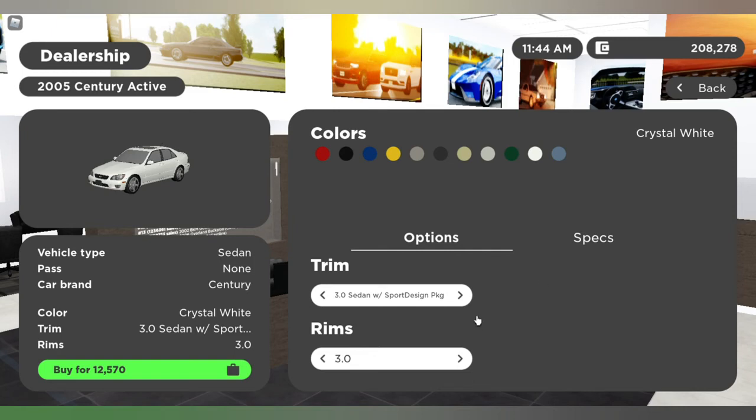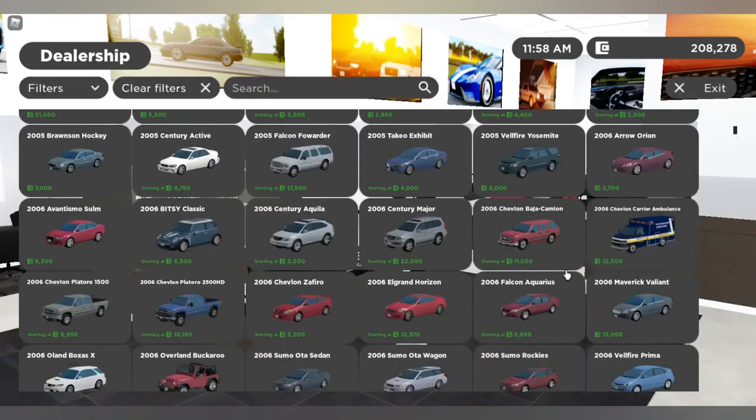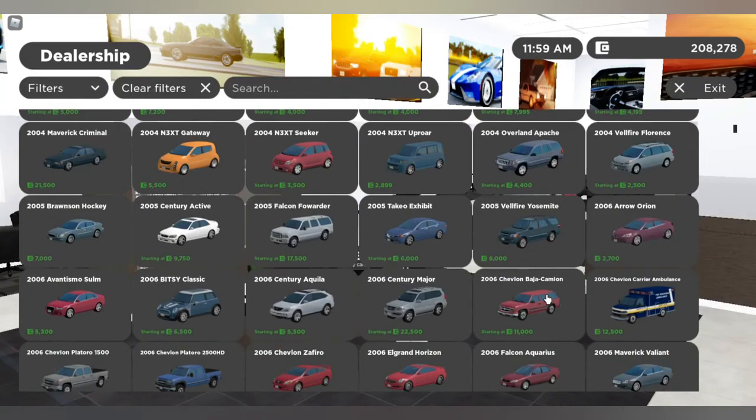Going with the 4.3 Sedan, which is the one I tested: the top speed is 154, the horsepower is 300, and it costs $18,700. That's the final car.